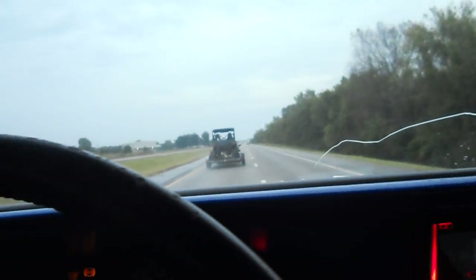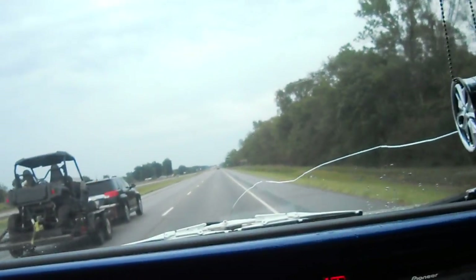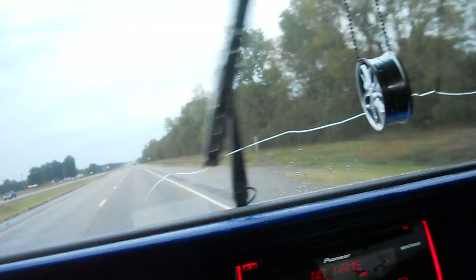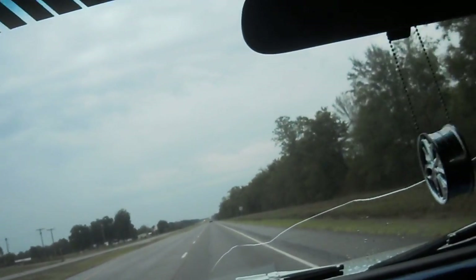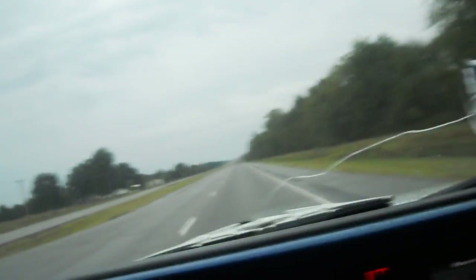Hello guys, it's your boy Cam the Chevy man. I doubt y'all can hear me in this truck — the exhaust is insanely loud and I'm only at 1500 RPMs. I do have an H-pipe on here with no mufflers, so you can imagine that.